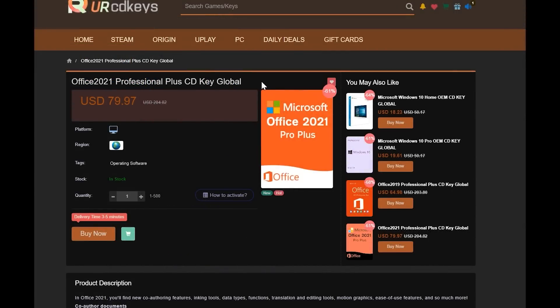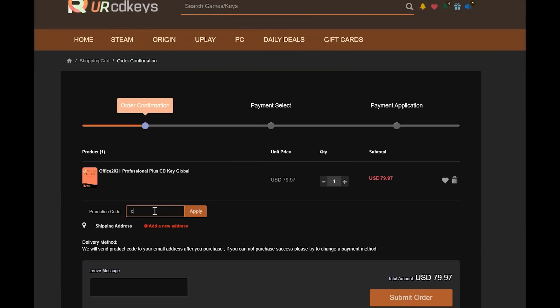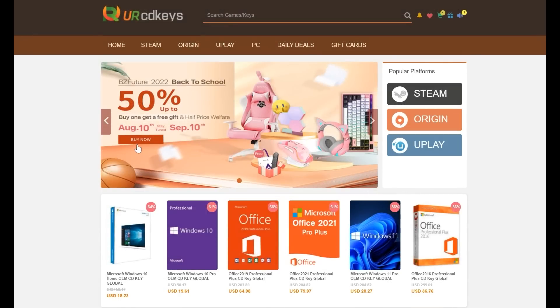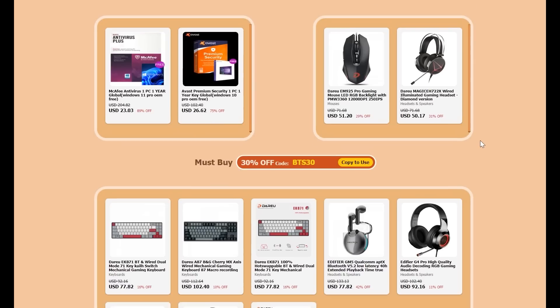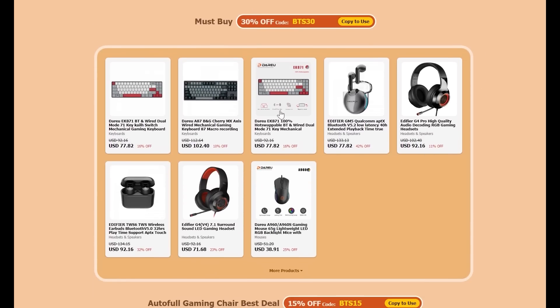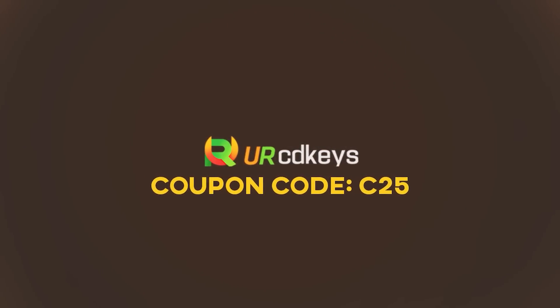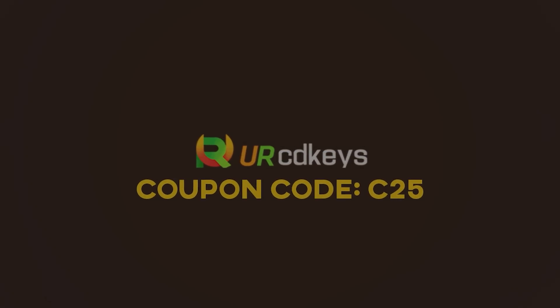If you need Office 2021 Professional, you can use the same 25% discount code C25 and get it for just $59.98. Also check out the back-to-school sale of 50% off PC peripherals like gaming mice, chairs, headsets, and mechanical keyboards. Thank you to URCD Keys for sponsoring. Click the links in the description to get your OEM Windows keys today.